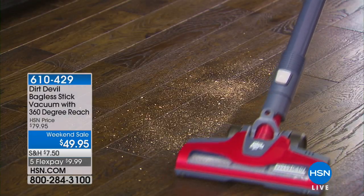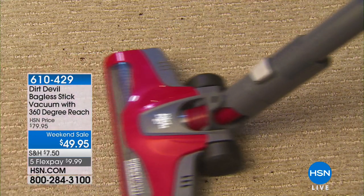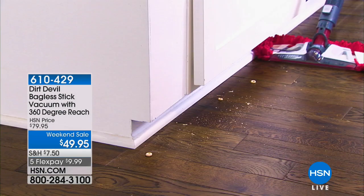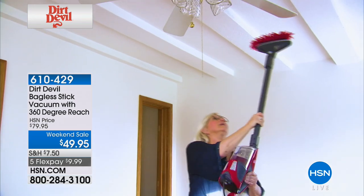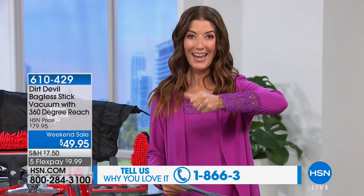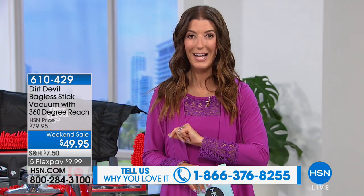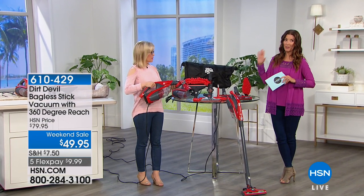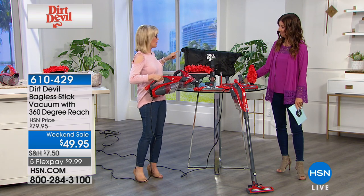I hate cleaning, but I love a weekend sale when I can clean for even less. Dirt Devil's motto is 'Live now, clean later' — that's how I like to roll. 30% off our two-in-one from Dirt Devil today — the lowest price we've ever offered. Usually $79, today it's $49.95. It's been a huge hit. You're getting a true stick vac that's also a handheld, with all the accessories in an exclusive HSN configuration you can't find anywhere else. Julie Truster is here to tell you all about it.